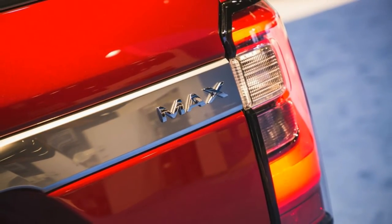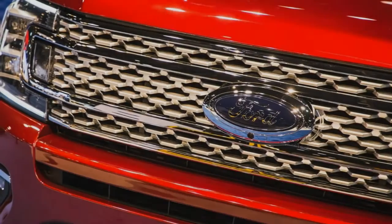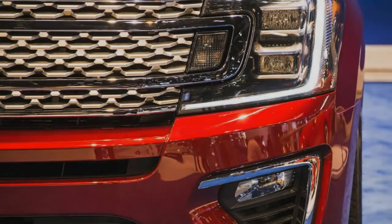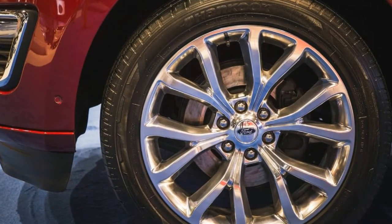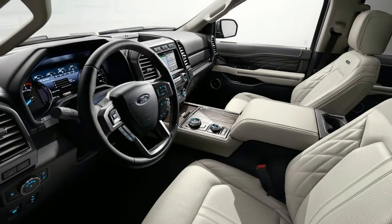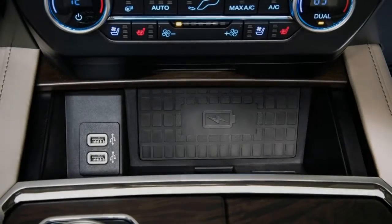Ford also added a lot of safety and convenience technology to the Expedition, including SYNC 3 and SYNC Connect with Apple CarPlay and Android Auto capabilities, wireless device charging in the center console, and an available Wi-Fi hotspot with a 50-foot range. Six USB ports — two per row — four 12-volt power sources, and a 110-volt AC outlet are standard, while a 12-speaker Bang & Olufsen audio system and a second-row headrest-mounted entertainment system is optional.